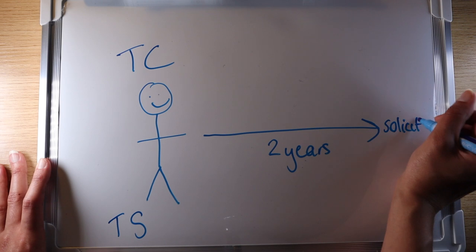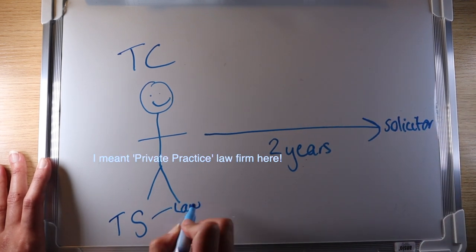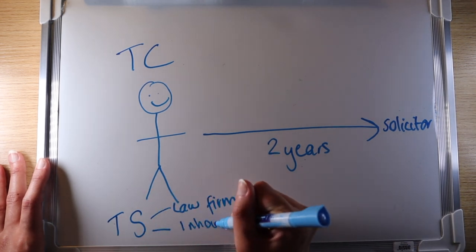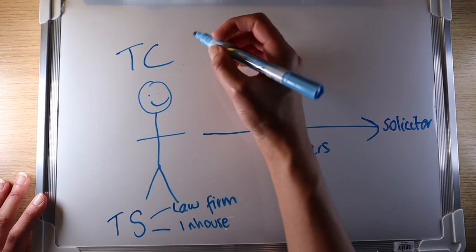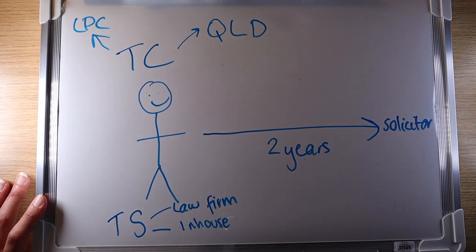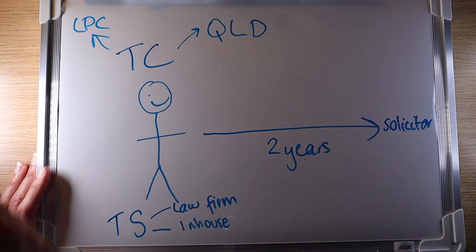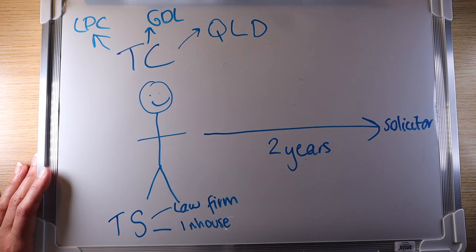You can do a training contract in a law firm or in-house. However, before beginning your training contract, you must have a qualifying law degree and the LPC completed. If you haven't done a qualifying law degree, you can instead take a conversion course called the GDL.